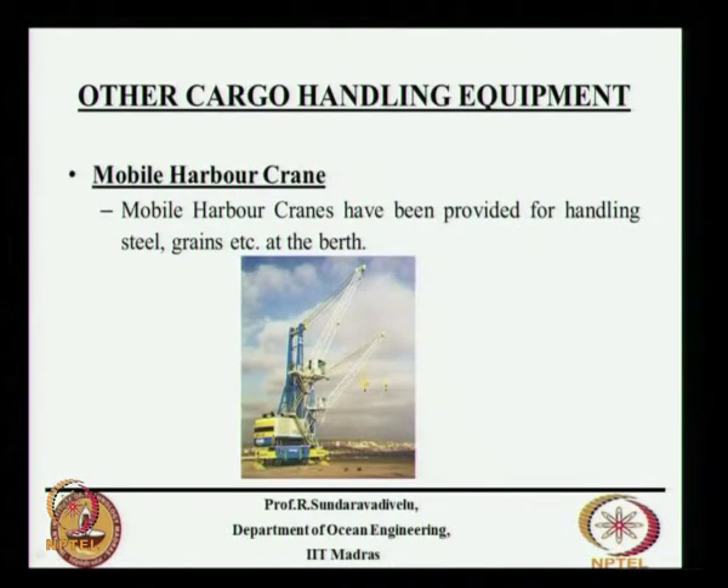There is another mobile harbor crane deployed for handling steel, grains, and even containers. This smaller one moves on tires — once it goes to the location you drop the pads, which give reaction and lift the tires so it rests on four pads for operation. Many people nowadays prefer mobile harbor cranes instead of rail mounted quay cranes for both temporary and permanent facilities, mainly because they are cheaper and versatile — usable for any type of cargo.